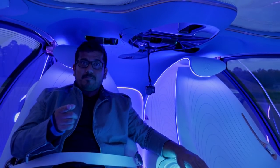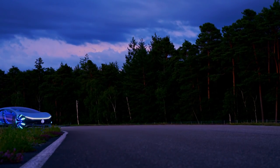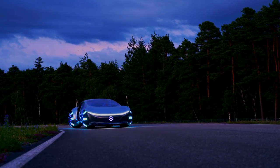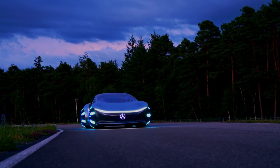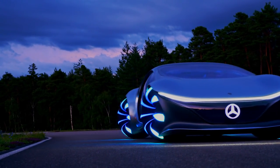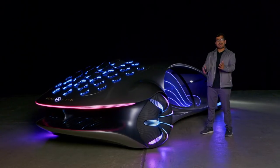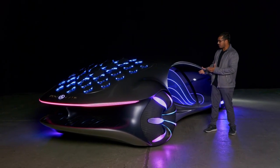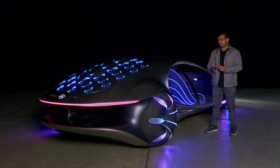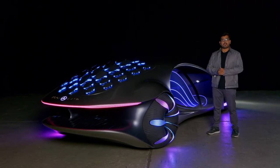Stay tuned and subscribe because you don't want to miss that. I had a great experience here today with the Mercedes Vision AVTR — I can definitely see this user interface working in the future with autonomous vehicles. Let me know what you guys think in the comments below.